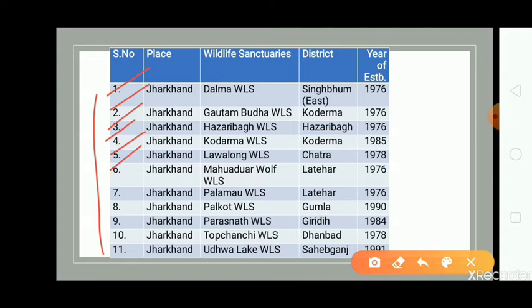Mahuadwar Wolf Wildlife Sanctuary in Latihar district, Palamo Wildlife Sanctuary in Latihar district, Palkot Wildlife Sanctuary in Gumla district, Parasnath Wildlife Sanctuary in Giridhi district, Topchanchi Wildlife Sanctuary in Dhanbad district, and the last one, Udhua Lake Wildlife Sanctuary in Sahibganj district.